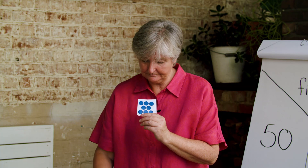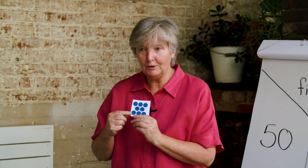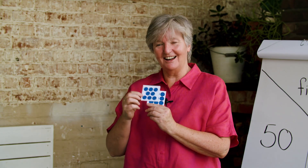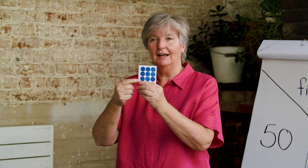What about this one? Can you see a 3, a 2 and a 3? So that's 3 and 2 more is 5 and 3 more is 8. Well done. And what's this last one? Did you see a 3, another 3 and another 3, and go 3 and 3 is 6 and another 3 is 9?